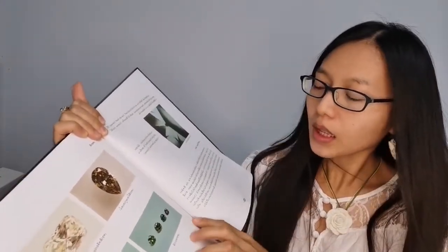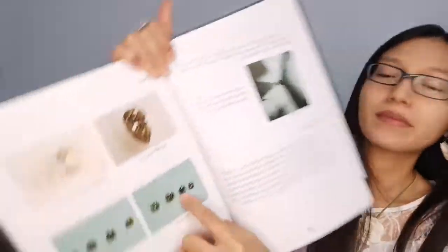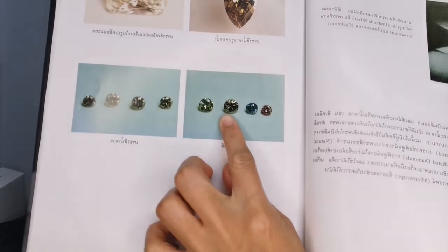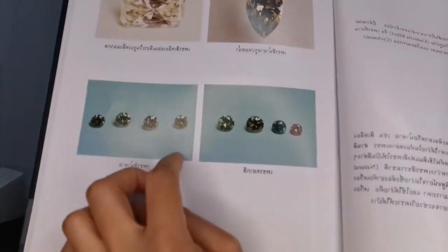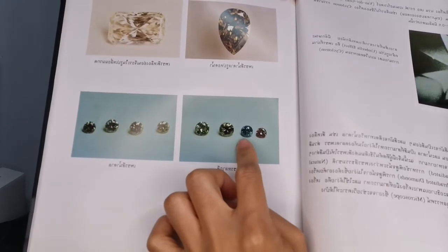If you see it in a shop and they say it's natural, be careful — it might be irradiated or treated. Here is a blue diamond — you can see it's a little bit greyish, not pure blue. And this one shows a yellowish-green, and this one is a bluish-green. On this side you can see different brown colors — reddish-pink with a little orange, and some greyish-blue.